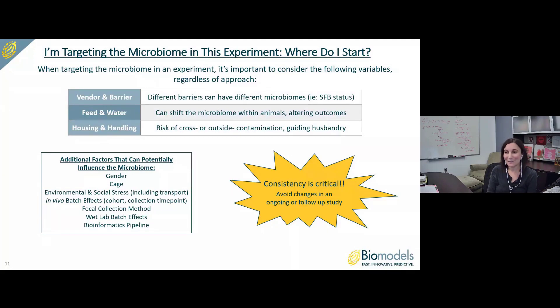Consistency is critical. It's best to avoid changes in ongoing or follow-up studies. If you've identified a system that is working and has yielded positive data, it's best to keep all of these variables as consistent as you can in the next experiment to help maximize the likelihood of that positive data reproducing.